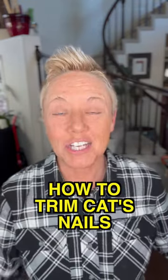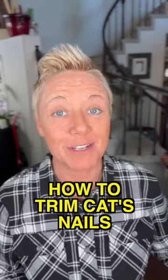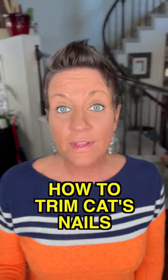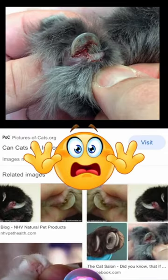Do you trim your cat's nails? Checking and trimming your cat's nails every few weeks can help keep them from causing harm to themselves or others. If left untrimmed, some cats' nails can actually curl back into their paw pads, which can require surgical removal.